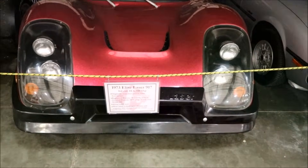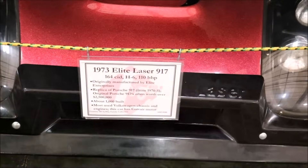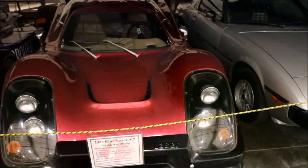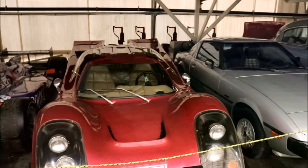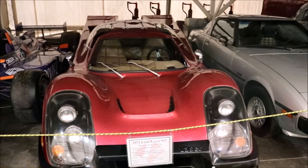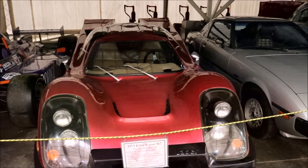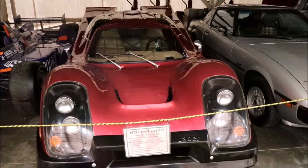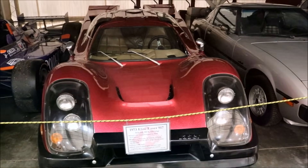This looks sick right here — a 1973 Elite Laser 917. It looks like a McLaren almost. This one is actually a kit car — it's a copy of a Porsche 917, but it's a kit car and it actually has a Corvair engine in the back.